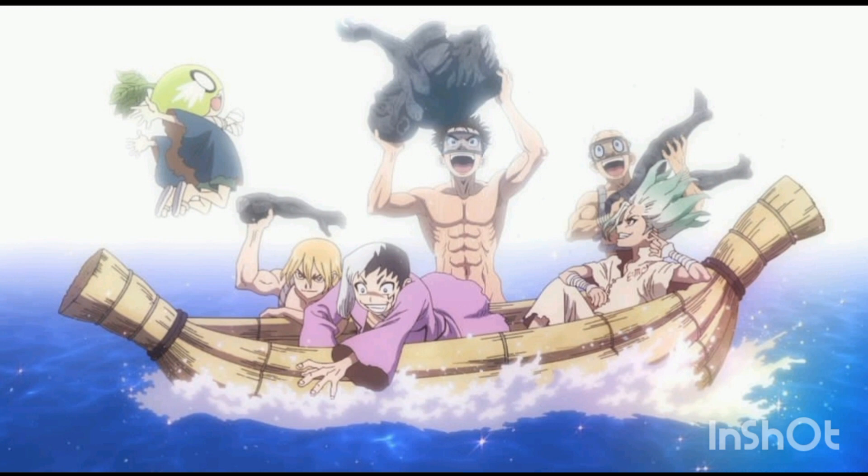Here it is — it's got Senku, the melon girl, and Gen as well. We also have the other three who got turned to stone coming out of the water, so it looks like they're going in the water to rescue people with a revival fluid, and everything gets sorted out.